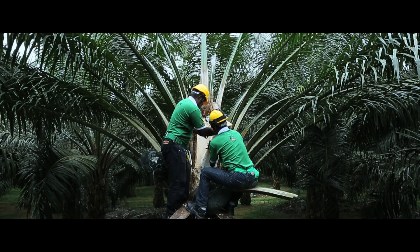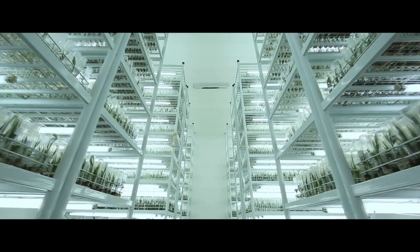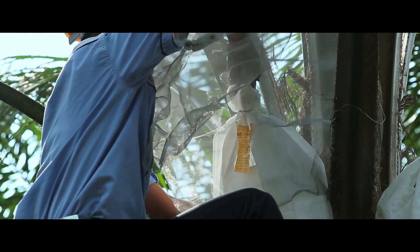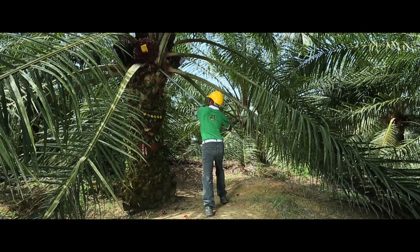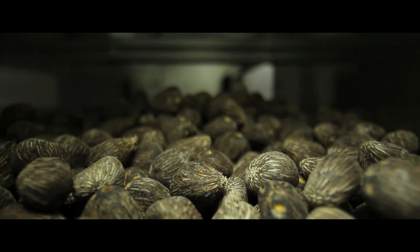Welcome to an amazing story of research, innovation and achievement. An inside look at one of the most groundbreaking creations in the oil palm industry: the AA Hybrida 1S from Applied Agricultural Resources, or AAR for short.